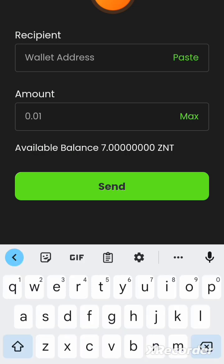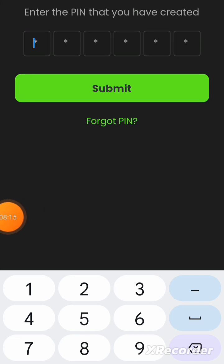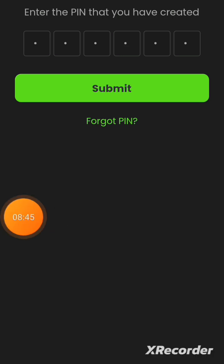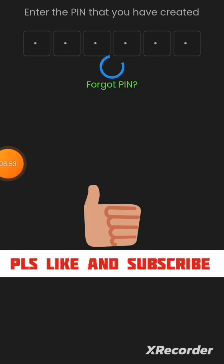I'm putting in the address I want to send to, then entering the amount — 0.01 — and clicking Send. It then asks you to enter the PIN you created. I'll use the PIN that was sent to my email to see if it works. If it doesn't work, we'll go back and create a new PIN before completing the transaction so we can mine.